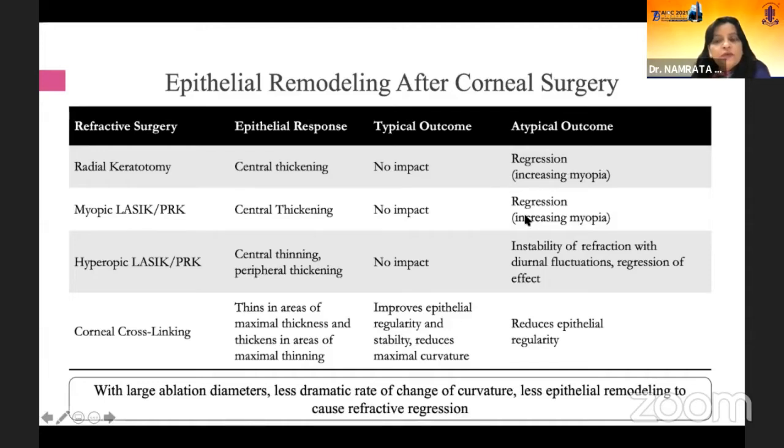An atypical outcome could lead to regression, especially with older machines that didn't have a transition zone. In those cases, this thickening would be more marked compared to newer generation machines where the transition zone is present. This is one cause of regression leading to increasing myopia.